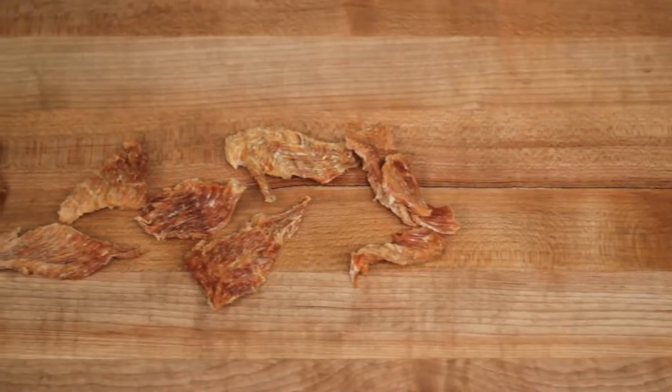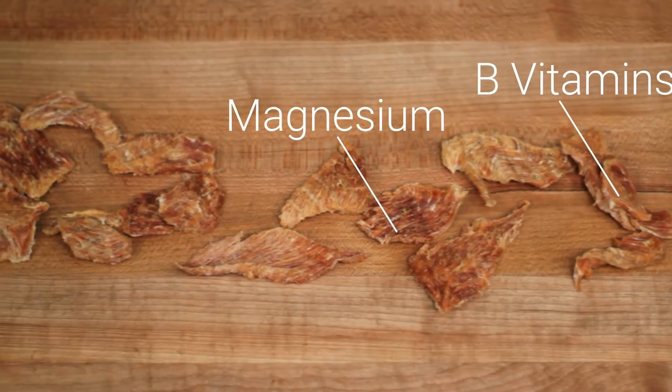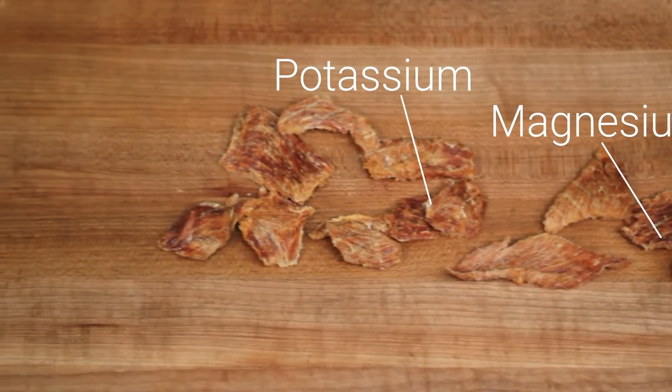Turkey is low in fat and high in protein, which is especially helpful for dogs that need to lose a couple of pounds. It's also high in B vitamins, needed for amino acid and energy formation, as well as magnesium and potassium, which is great for active dogs.